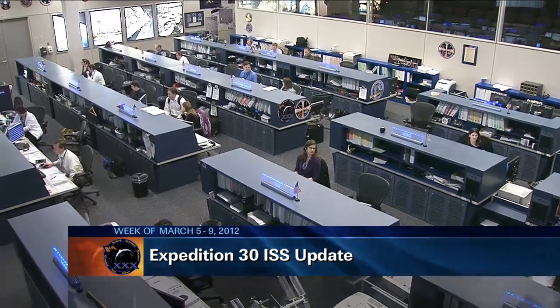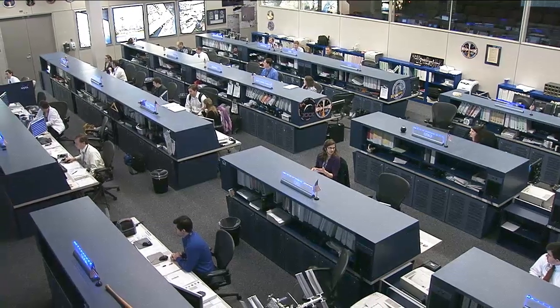Good morning and welcome to today's International Space Station update. The crew has been going through an array of different experiments and maintenance activities on board the station.